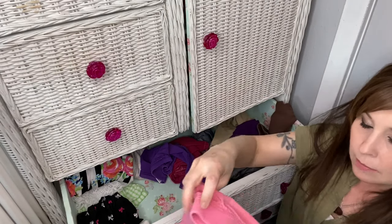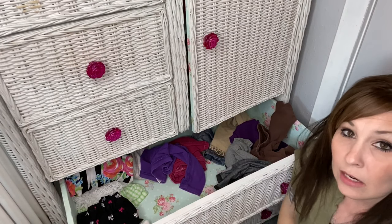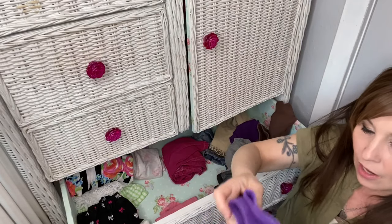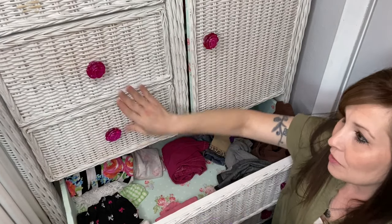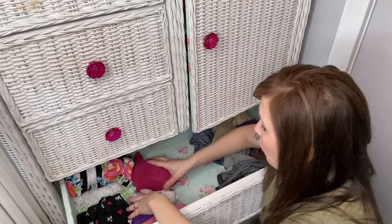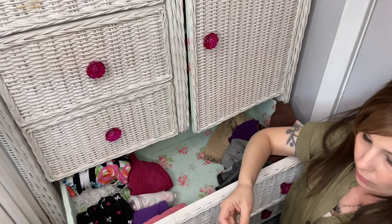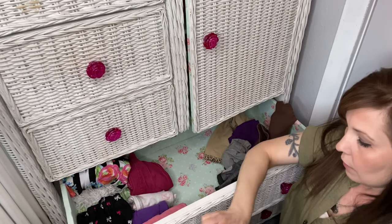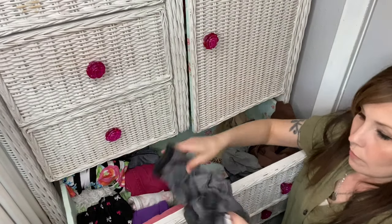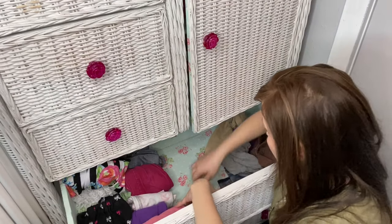A lot of times Evelyn will go in her drawers and rearrange everything. I'm seeing some shirts and socks in here — I think she wanted to change her clothes. We're just going to keep doing this, clean up her drawer and make it look nice.